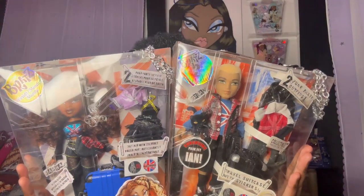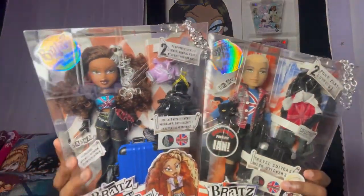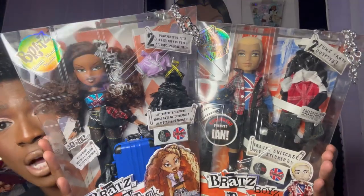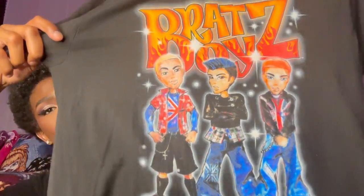Sasha and Dylan are just like my childhood dream couple. When I saw Sasha, I always wanted to put Dylan with her. They literally look like they were made for each other.